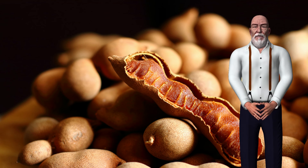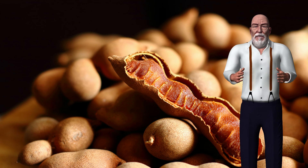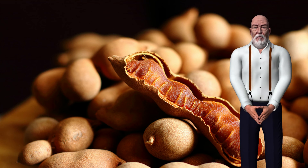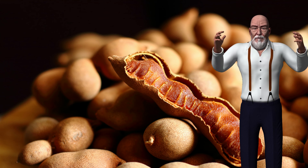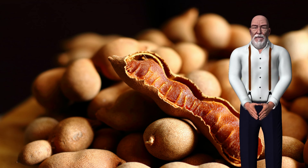Is tamarind safe for everyone? As a food, tamarind is within the legume family and therefore has the ability to cause an allergic reaction in some people. Tamarind can lower blood sugar levels, so it should be used with caution if you are diabetic. It can also have a laxative effect if consumed in large quantities.